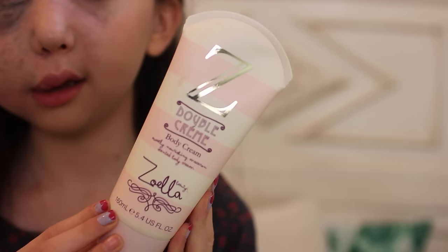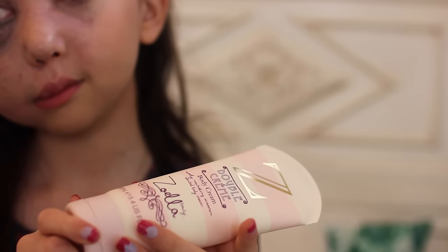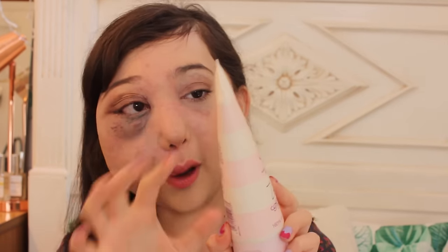The next thing I've got is the Zoella Beauty Double Cream body cream — 'sweetly nourishing macaroon scented body cream'. This is the first thing I can actually smell, I'm so excited. You get 160ml which is absolutely amazing considering the price. It's got a cute candy cane-esque design with creamy white and dusty light pink stripes. The back says: 'treat yourself to a dollop of indulgence with this macaroon scented body cream enriched with nourishing sweet almond oil, cacao and honey. It will leave your skin feeling beautifully soft, silky and smelling totally irresistible.'